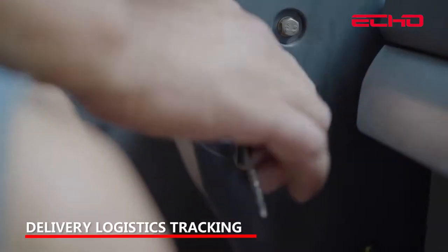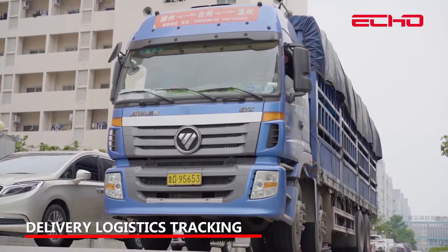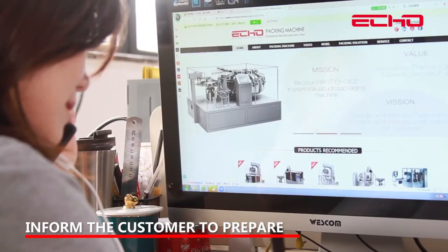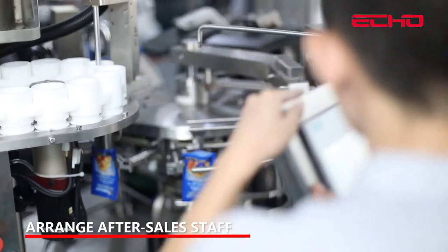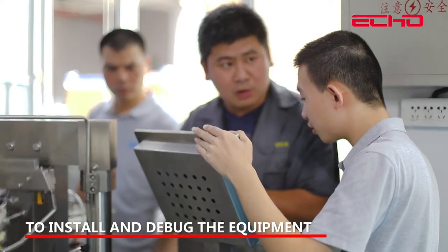Delivery logistics tracking is provided. Inform the customer to prepare the relevant water appliances, and arrange after-sale staff to install and debug the equipment.